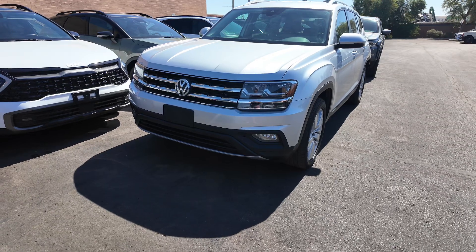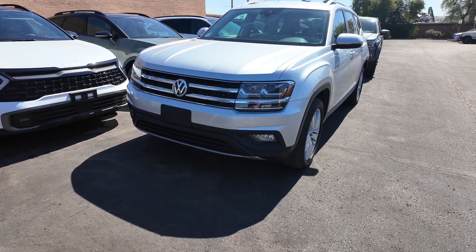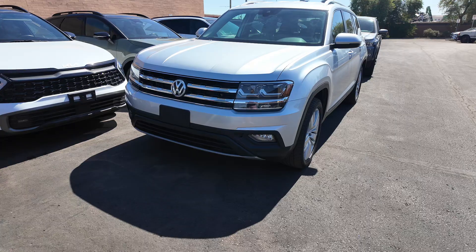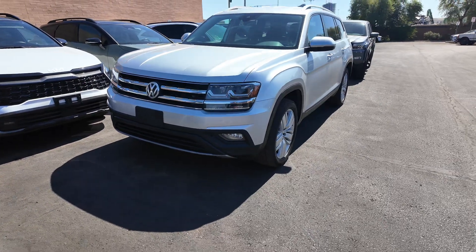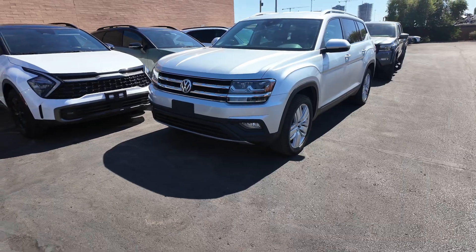It gets 70 miles per gallon in the city with 24 on the highway. Here at the Swerve Car Company, we actually do not have city sales tax, so you get to save around 2% to 3% when you purchase a vehicle from us compared to the other dealerships around the area.